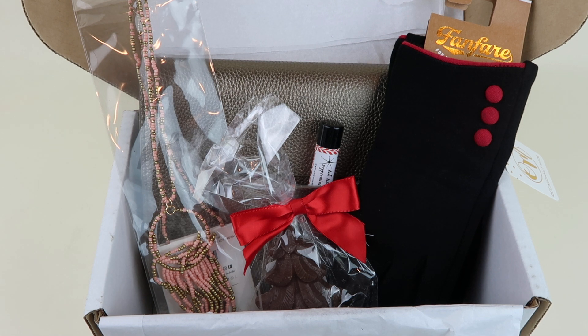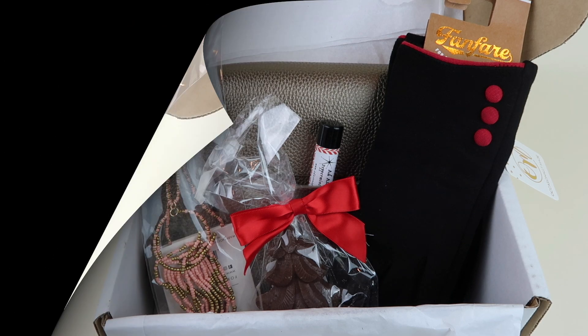If you're interested in signing up, all the details are going to be down below along with any coupon codes. If you want some free boxes, I have a list of those along with the directory. You can give this video a thumbs up, subscribe to my channel, and ring that little bell to get notified when I do new unboxings. Thanks so much for watching and have a good day.